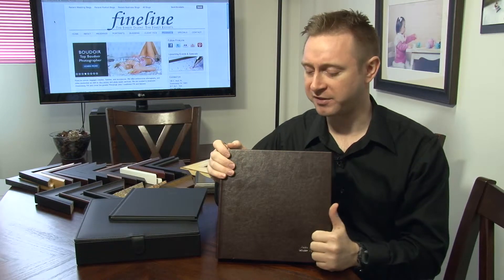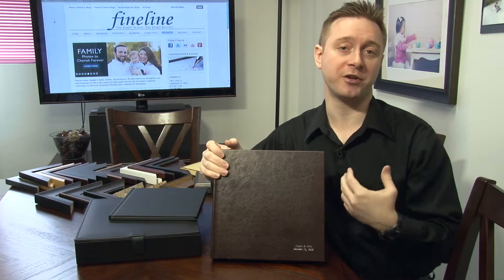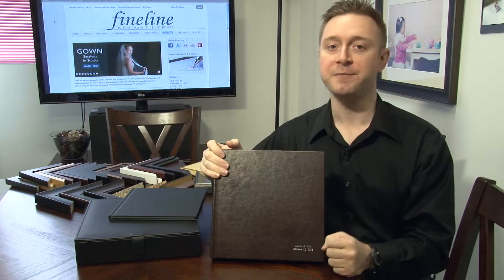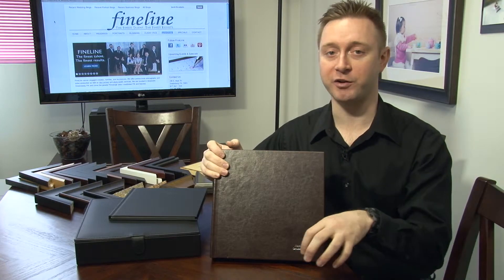The other thing that makes the bridal design package unique and different is that rather than like our other albums — where the bride and groom would simply choose their favorite 65 to 75 photos and the album would be laid out based on those photos — the bridal design package is actually going to walk you through a predetermined design on how it tells the story of the day.